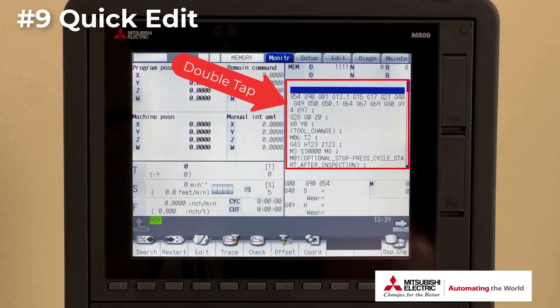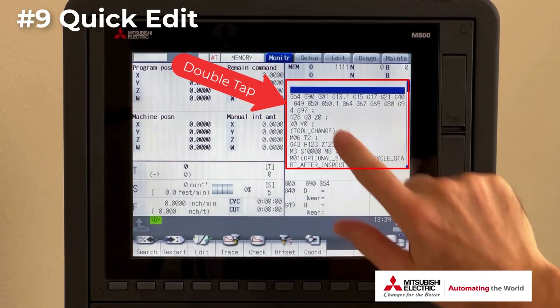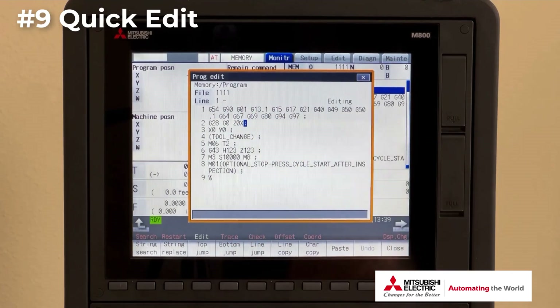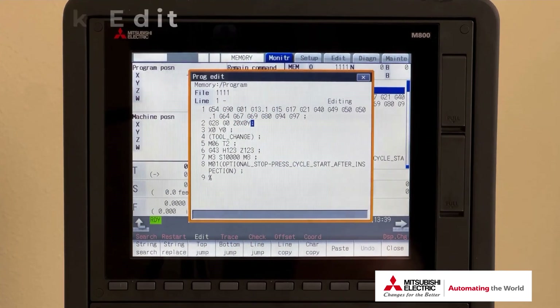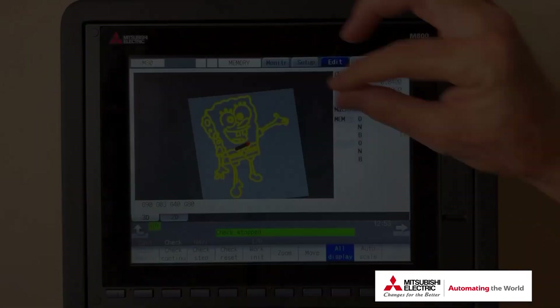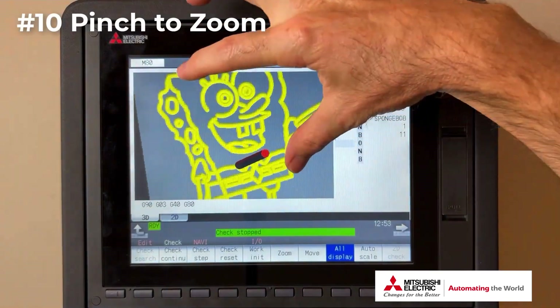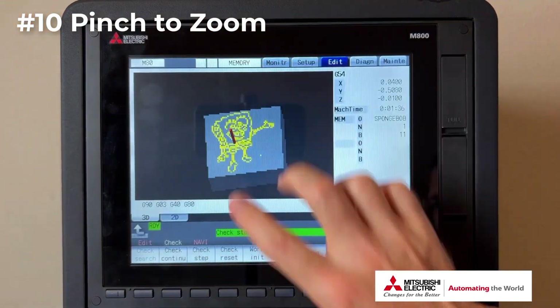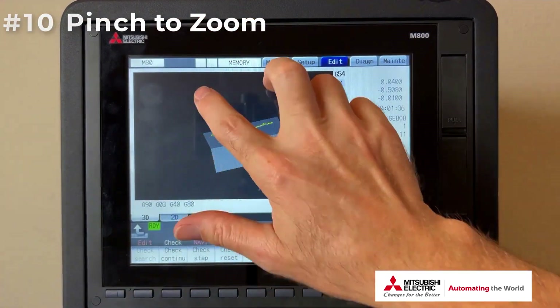Number nine: activating the quick edit screen from the monitor page. If you double tap the program, you can quickly make your edits and get back to running in a short amount of time. Number ten: pinch to zoom in and out, as well as using the two-finger method to drag and rotate an image.